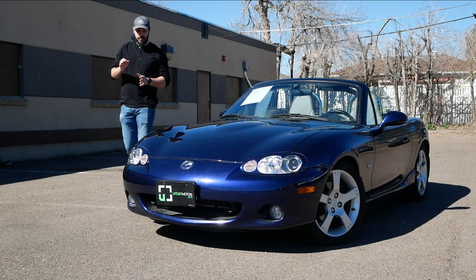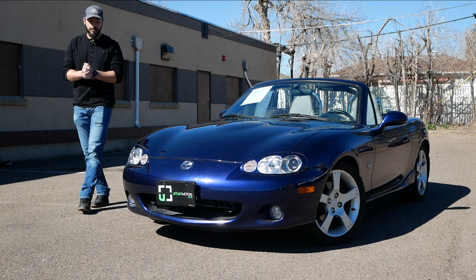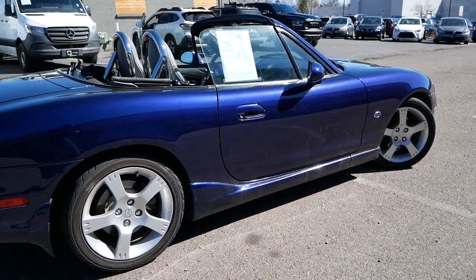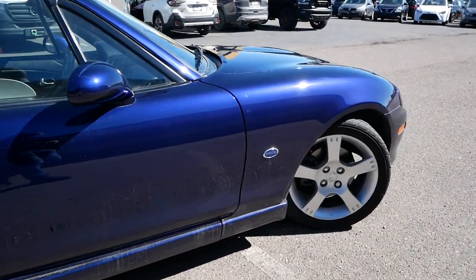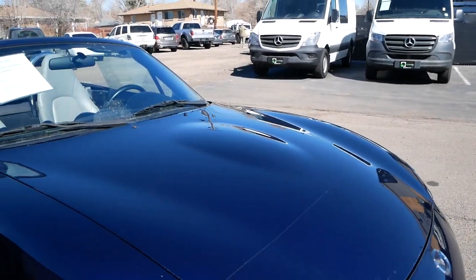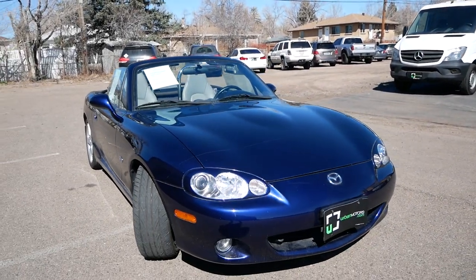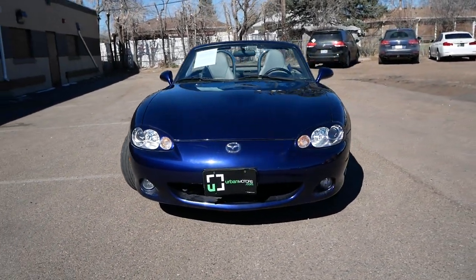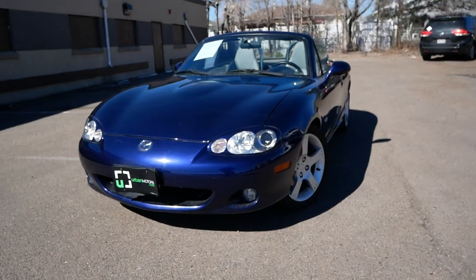I think the Mazda Miata has to be one of the best sports cars ever made. This right here is a 2003 model with only 32,000 miles on it, which is just nuts to think about. This is the facelifted NB2 version. The first Miata was introduced in 1989 at the Chicago Auto Show, and it instantly became the best-selling two-door sports car ever.